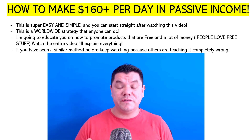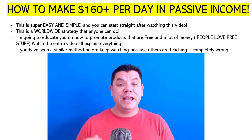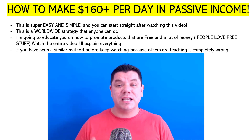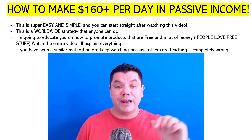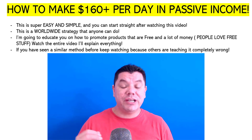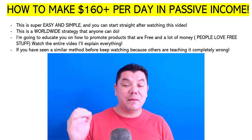Today on this video I'm going to show you how to use that free traffic to make over $160 per day in passive income, and I'm going to show you how to automate this entire process so that you can make affiliate marketing commissions every single day. The best part is this is easy and simple and you can get started straight after watching this video. It's a worldwide strategy and I'm going to educate you on how to give away free products so that you can make money online.